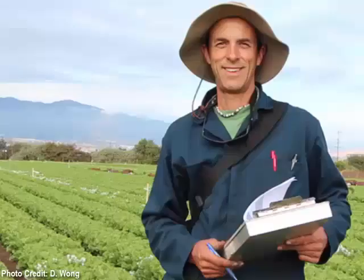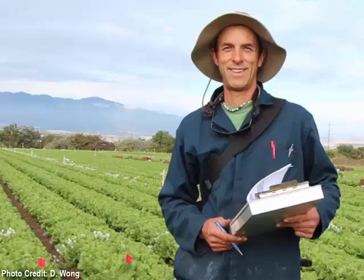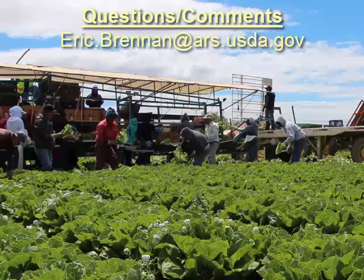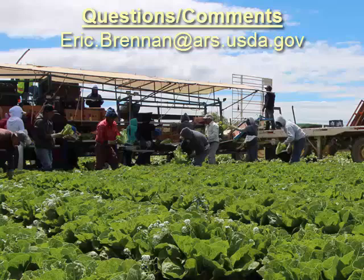I hope this video has helped you to understand the value and the complexity of intercropping lettuce with insectary plants like alyssum for biological control of aphids. Thanks for watching and stay tuned for more exciting sustainable ag research. And when you eat your next organic lettuce, think of all the flowers and hard-working people and hoverflies that it took to produce it.